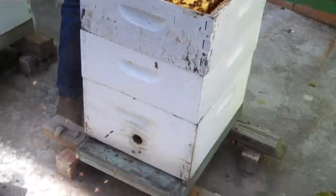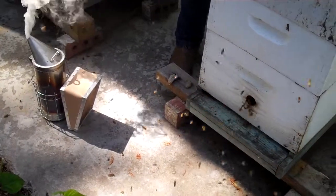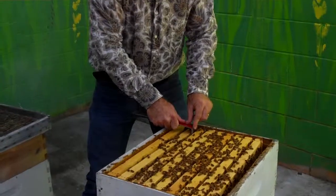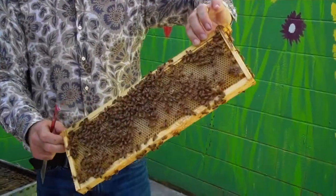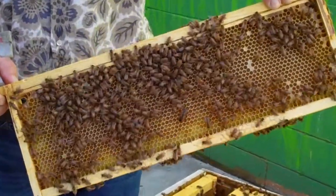They've been around for 150 million years, so they've had a long time to figure things out. In my estimation, they really have got it figured out. They have this perfect symbiotic relationship where they benefit the environment, feed the animals, and ensure the genetic diversity of plants — all while gathering their food and living their daily life.